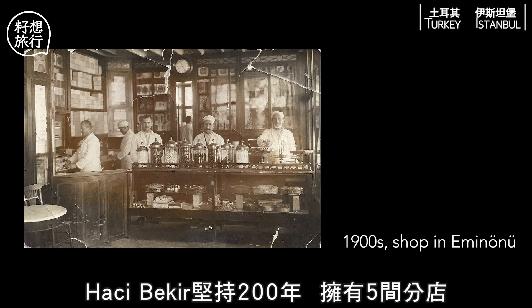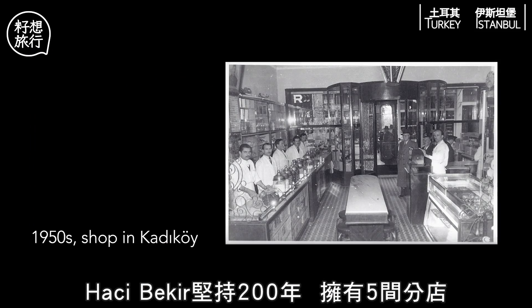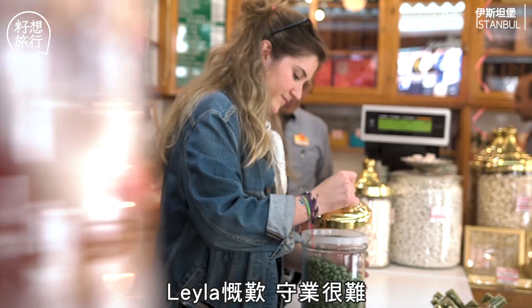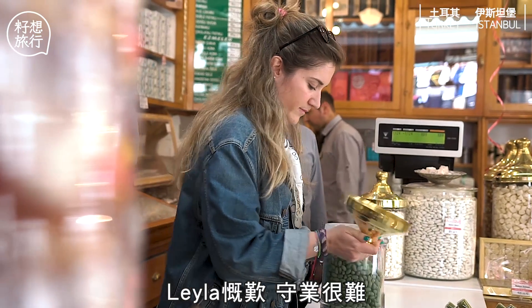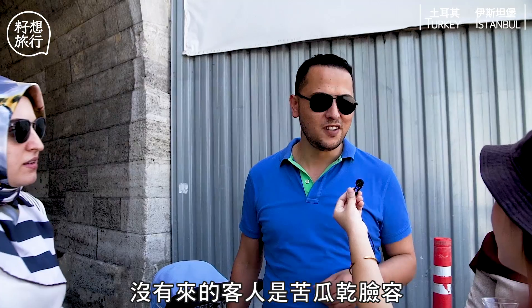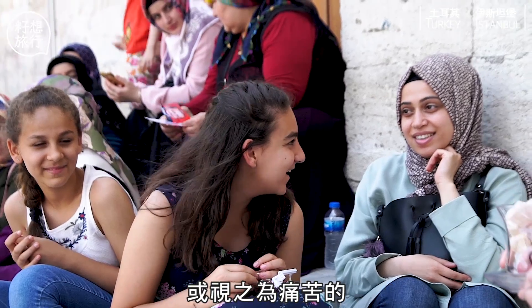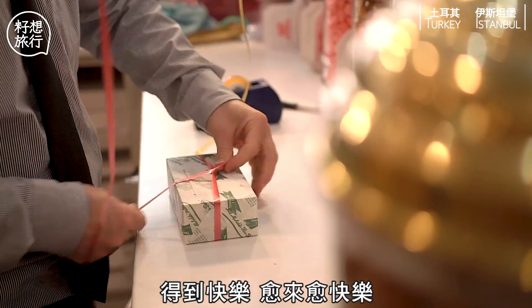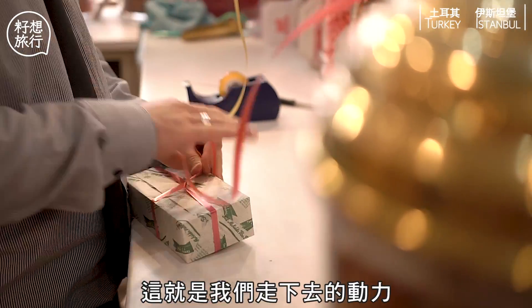Haji Bekir has lasted for over 200 years and has five different shops, witnessing great change over time. The business is very difficult, but we continue because it's not just a business — it's our family legacy. We are selling happiness here. No one comes here for sad reasons. When people enter this shop, they come to get happy and happier, and that was always our motivation.